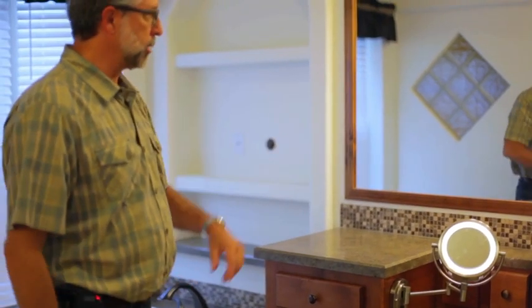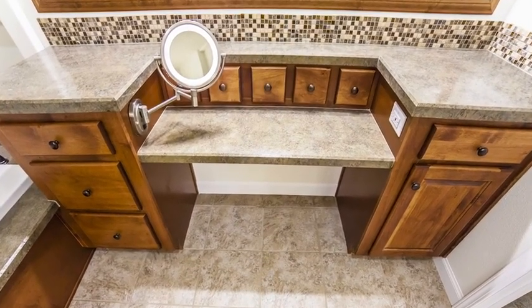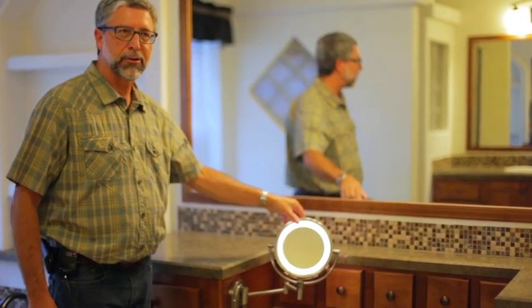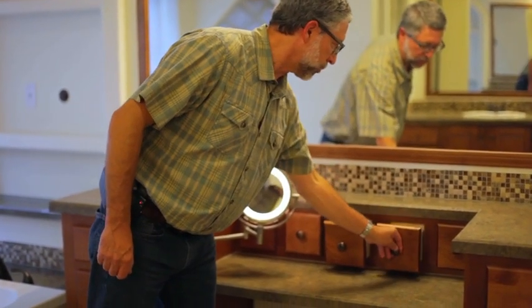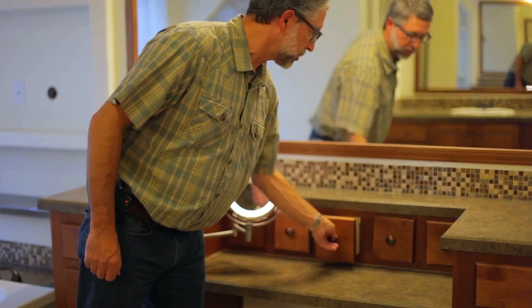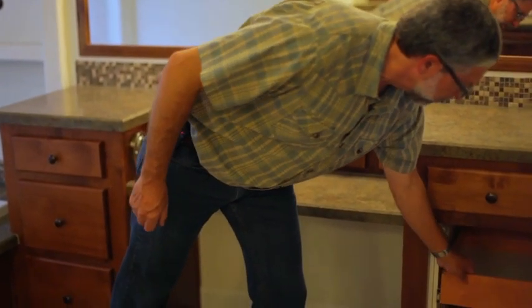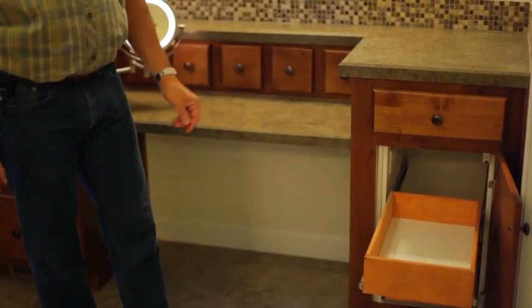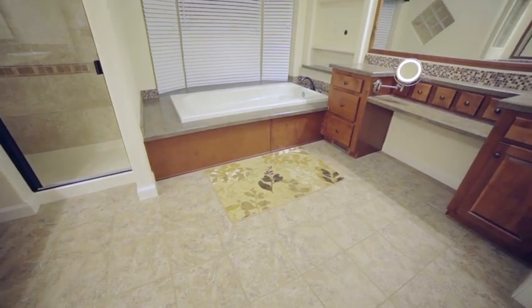There's also a nice built-in lighted vanity system here. A full-size mirror above the vanity has a lighted magnetic mirror for any close-up work that you would need to do. It actually has makeup drawers for storage of personal items, and then a storage system like the vanity with roll-out drawers and an electrical receptacle inside, so you're able to use those devices, put them away, and they're out of view.